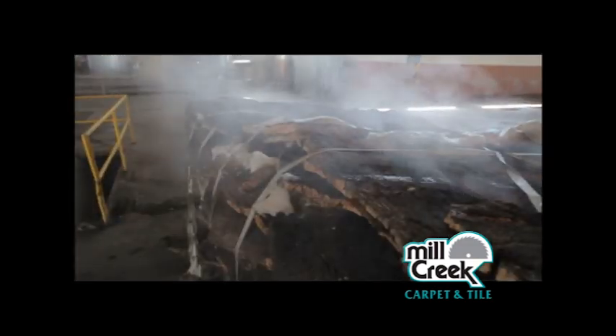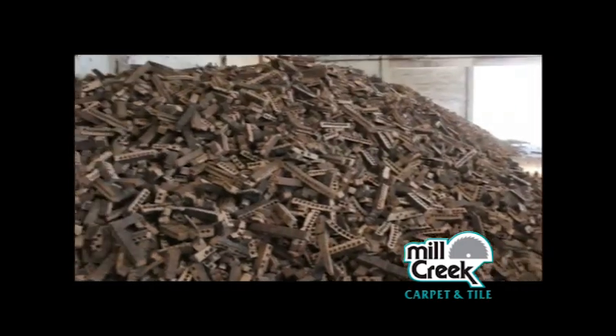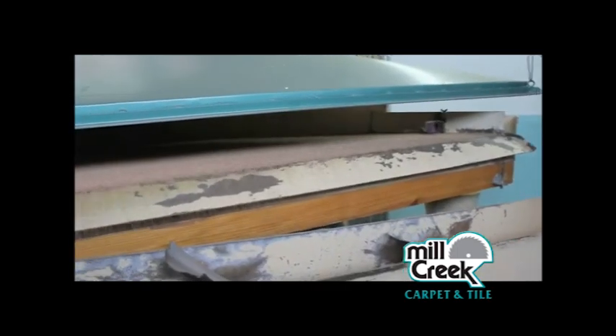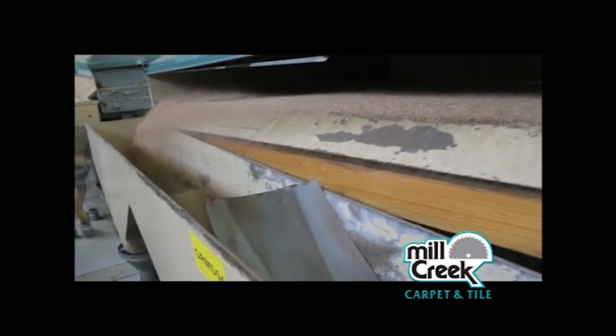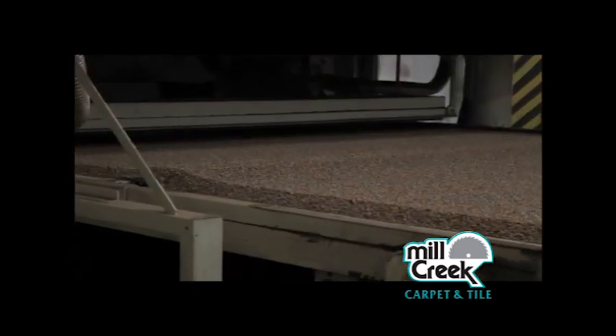Cork flooring is made through an industrial process that uses cork waste from the cork stopper manufacturer. Basically it's a recycling process: all this cork waste is separated from residues, wood, or other foreign objects, then ground into different sizes and agglomerated according to a recipe so designs can be created according to the shape of the grain.